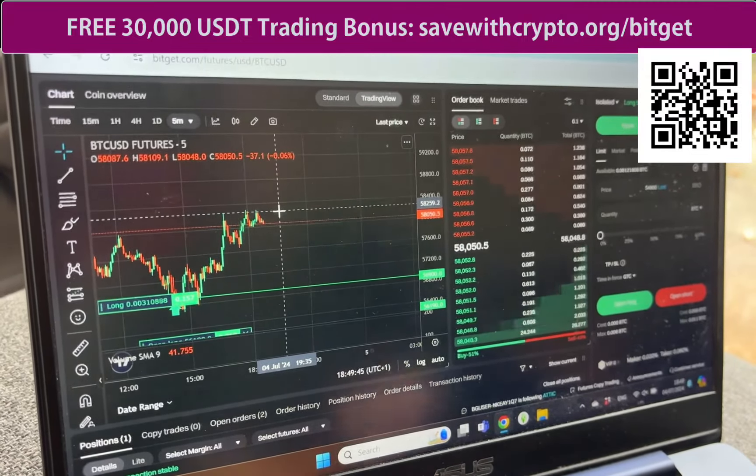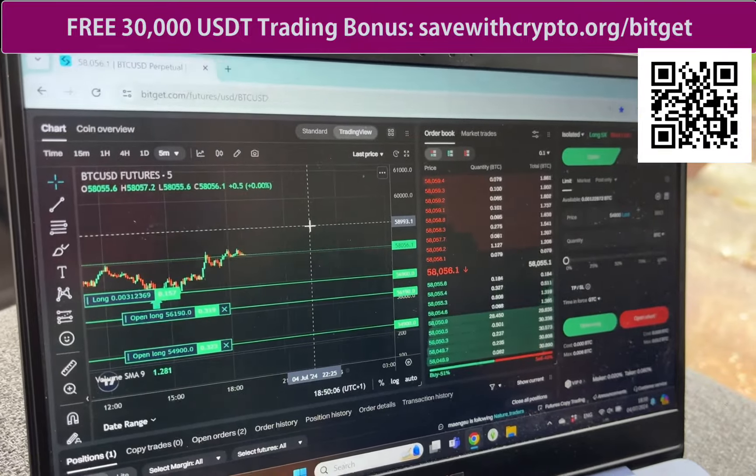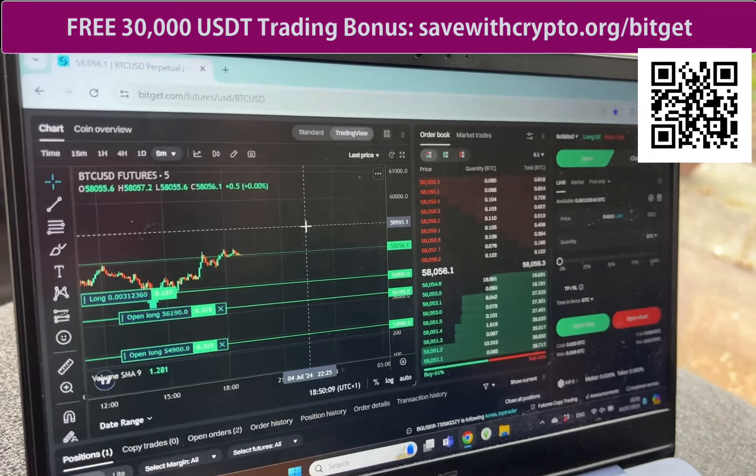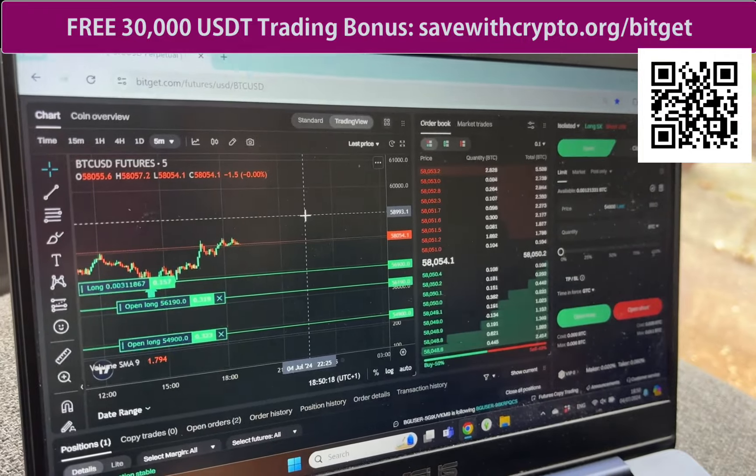What about the other two entries that are lower — what do you think about those? Are you just going to cancel them? I think it depends on if it starts going lower. If it starts going lower I'll keep them, but if it looks like it's going up I'll probably just cancel them. How are you going to feel if it goes back to your entry point with no profit? It's fine, it's what happens.